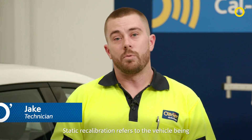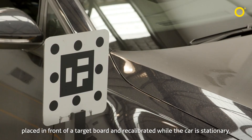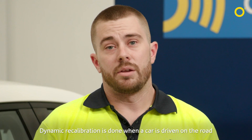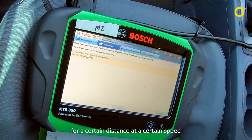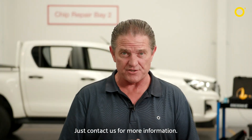Static recalibration refers to the vehicle being placed in front of a target board and recalibrated while the car is stationary. Dynamic recalibration is done when a car is driven on the road for a certain distance, at a certain speed, and under certain weather conditions. Just contact us for more information.